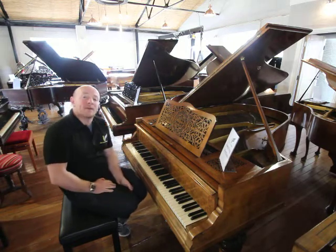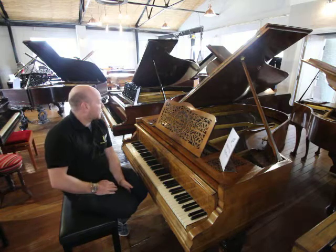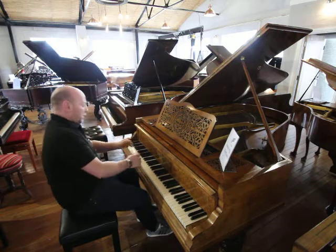We have about 150 pianos in our stock at the moment, including this lovely piano. If you want to try any of them out, do please come down and try them yourself, but I'll play it over to you quickly anyway — here we go.